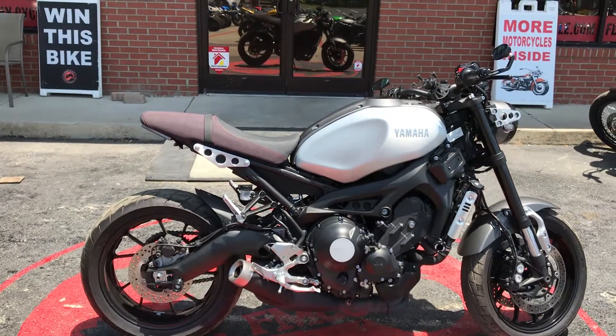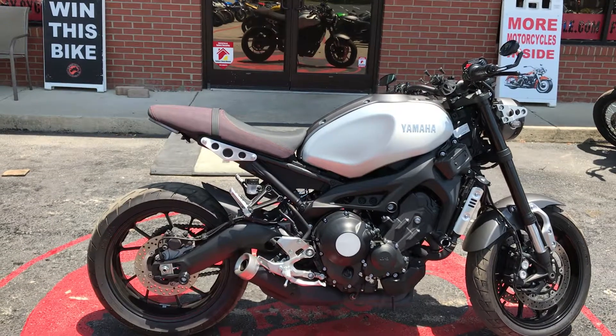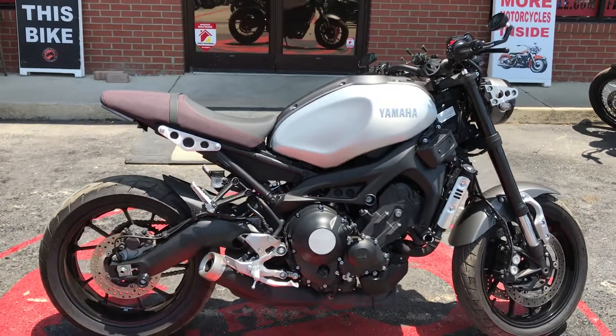You can also visit our website at www.flipmycycle.com and get pre-approved online. You can also see more pictures of this bike.